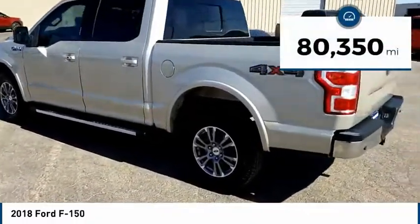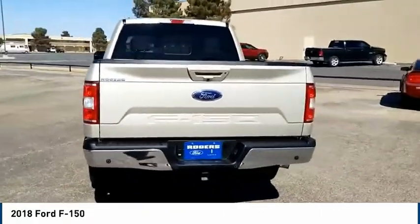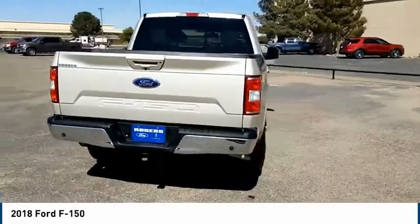This vehicle has less than 85,000 miles. Take this vehicle for a spin and see why so many shoppers are now proud owners.